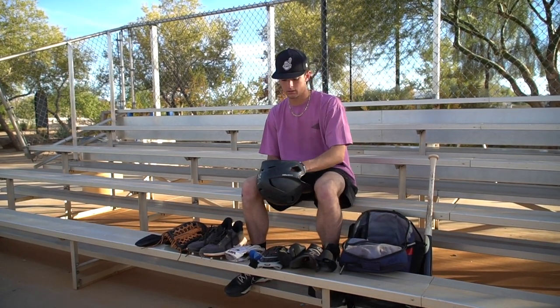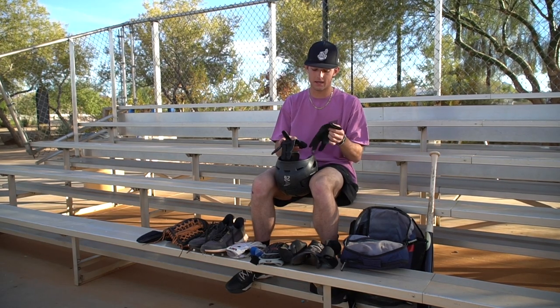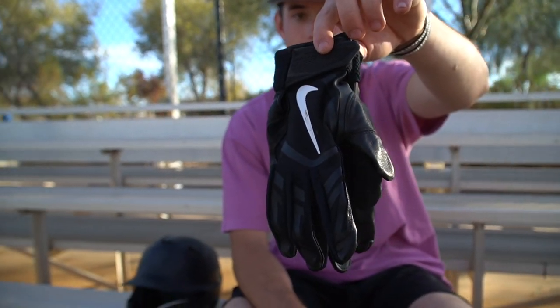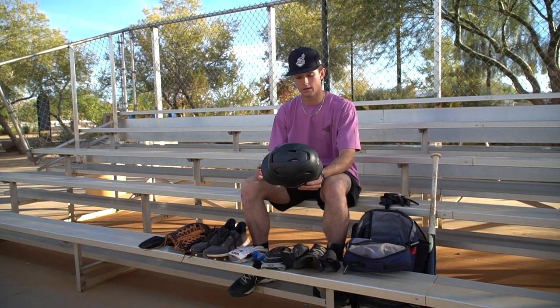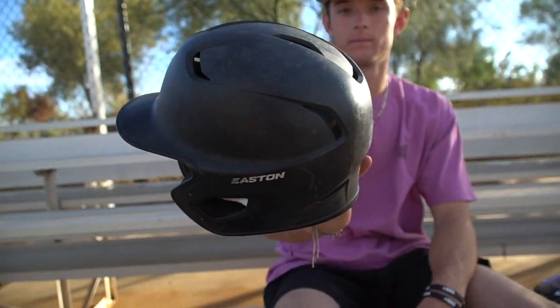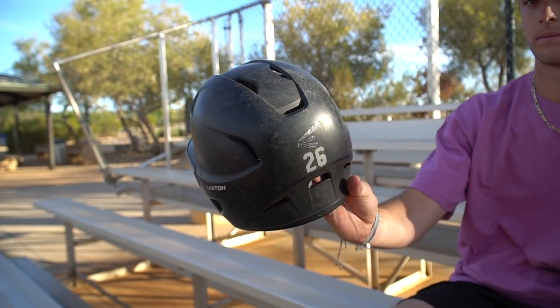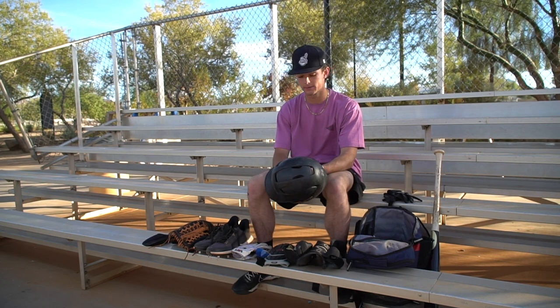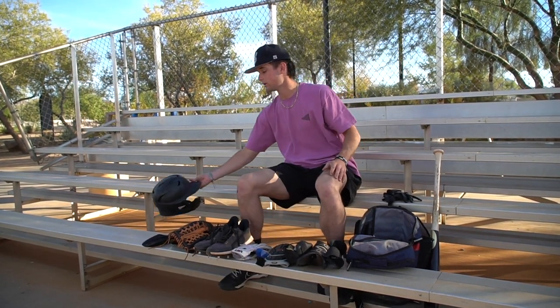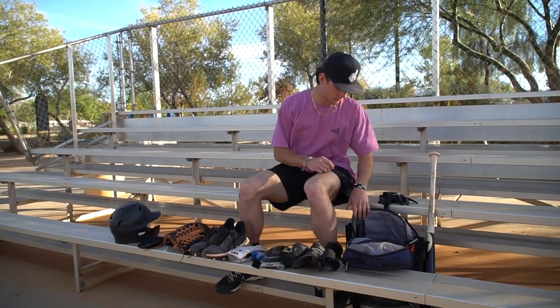I have another pair of Nike batting gloves — these will be my BP batting gloves so I don't ruin the other ones. I have an Easton helmet, all black. I like Easton because of the C-flap — I like C-flaps, and this one came with it so I didn't have to screw it on. So I decided to pick up an Easton helmet.